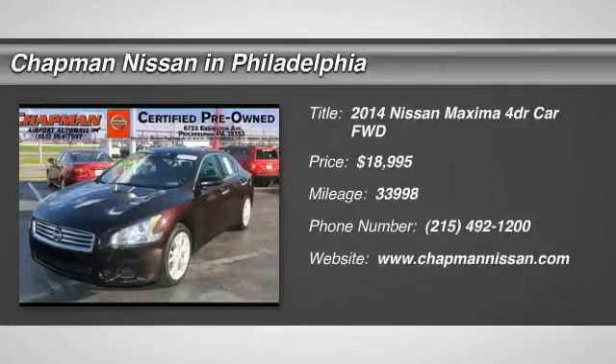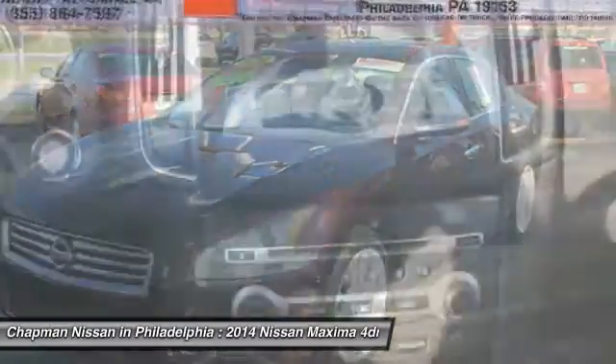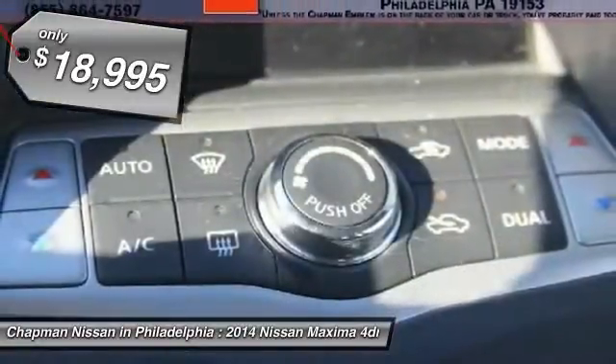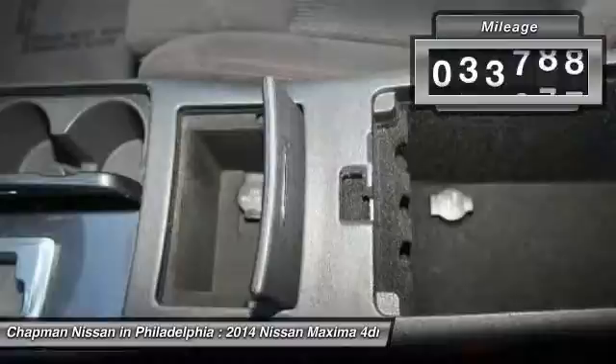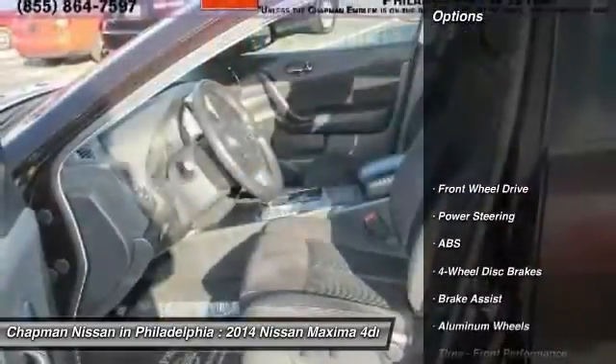Priced below the market average, Carfax One Owner, Certified Motor Trend Certified, Sunroof, new arrival, priced to sell fast. This crimson black metallic 2014 Nissan Maxima is priced right and has 33,998 miles, with an interior that looks great. We have sold several Maximas, but this color combo looks amazing.